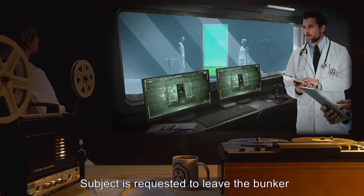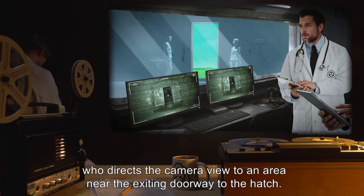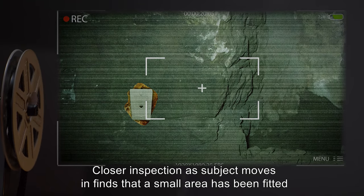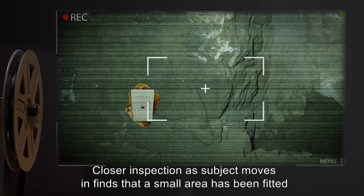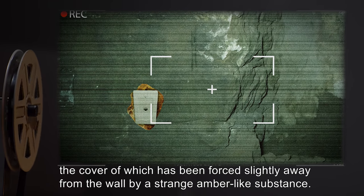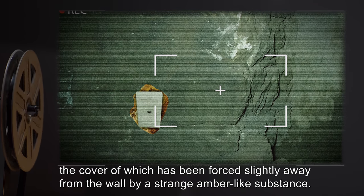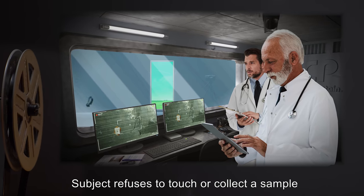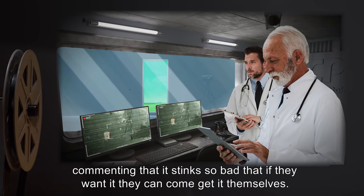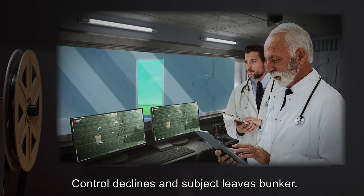Subject is requested to leave the bunker, and then sharply asked to wait by a control technician, who directs the camera view to an area near the exiting doorway to the hatch. Closer inspection finds that a small area has been fitted with what appears to be an ethernet jack, the cover of which has been forced slightly away from the wall by a strange amber-like substance. Subject refuses to touch or collect a sample, commenting that it stinks so bad that if they want it they can come get it themselves. Control declines, and subject leaves the bunker.